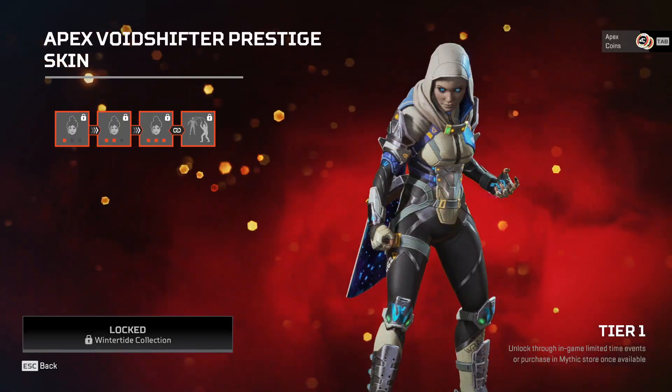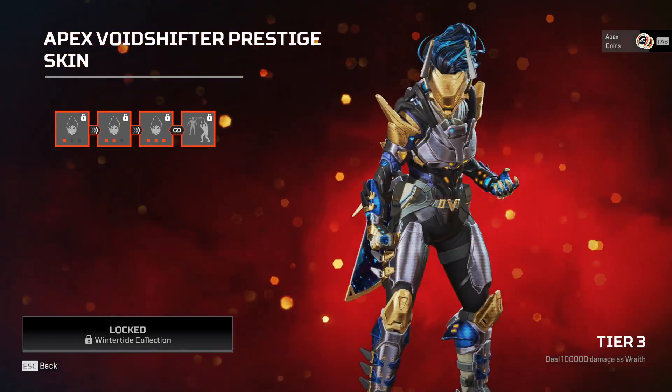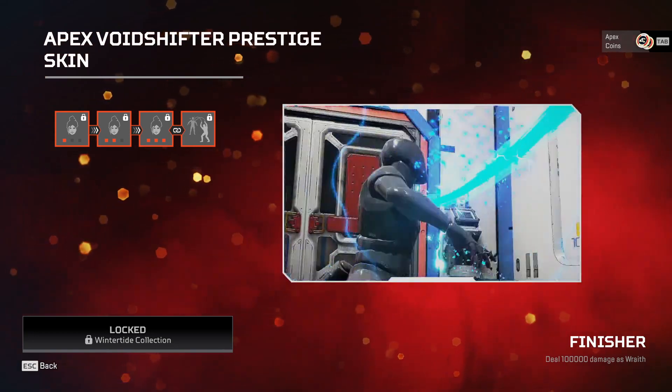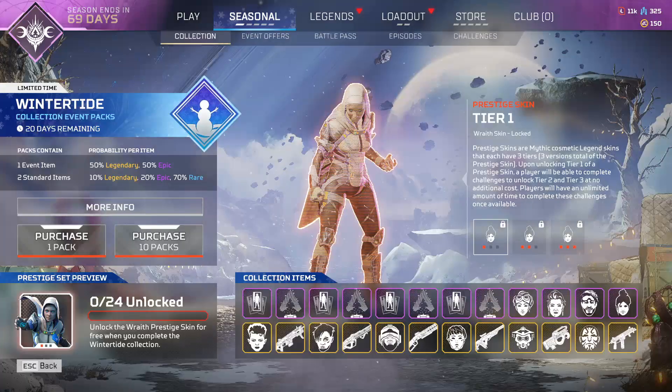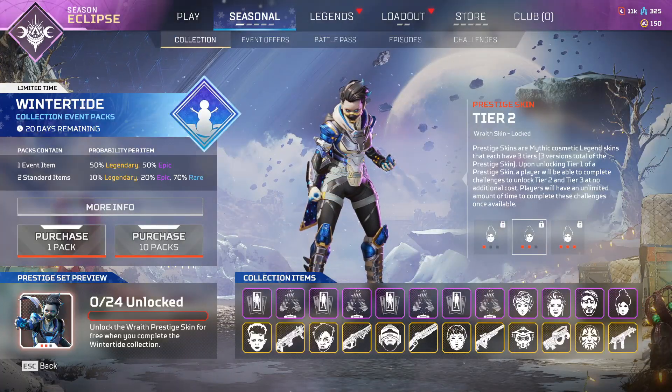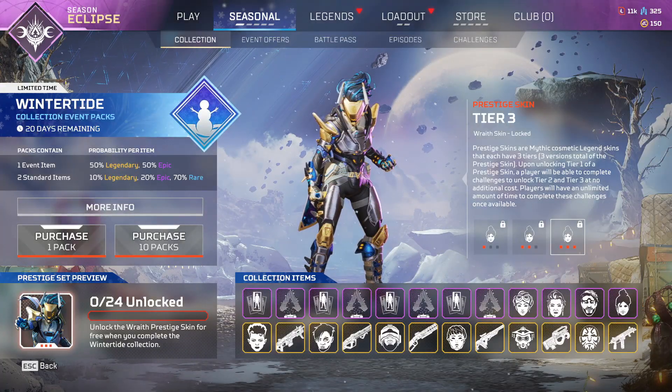So the collection event is here, that means the brand new Wraith skin is here. As you can see, it looks pretty cool and we've got the finisher there that looks awesome. Obviously, I still think they're incredibly overpriced, and if you have the legend tokens, definitely go for it. But otherwise, it really isn't worth the price.